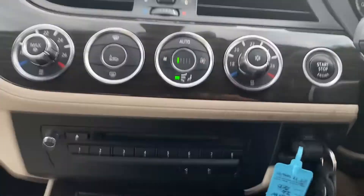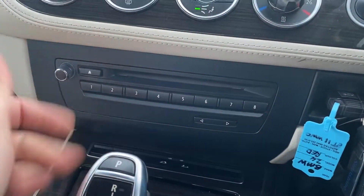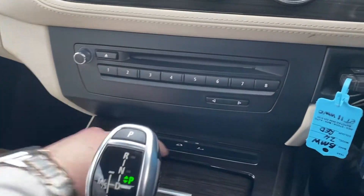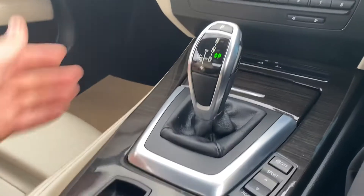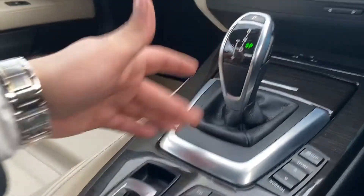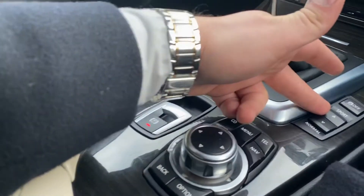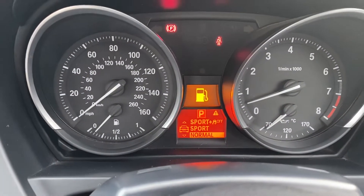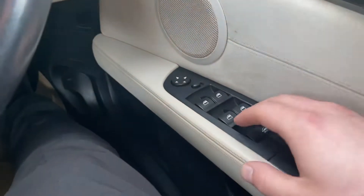You've got all your shortcuts here for your radio, and your roof control buttons just down there as well. Down here you've got your automatic gearbox, electric handbrake, and the iDrive control system. You've also got your different driving modes — normal, sport, and sport plus.